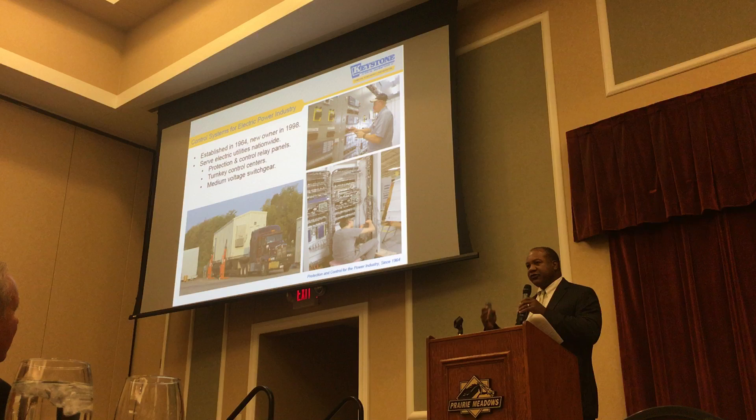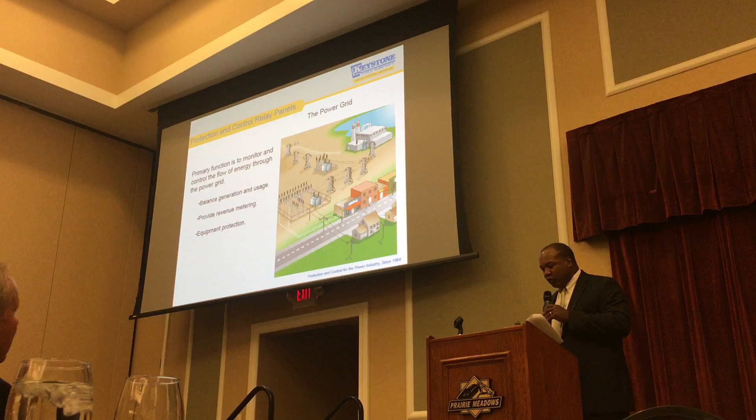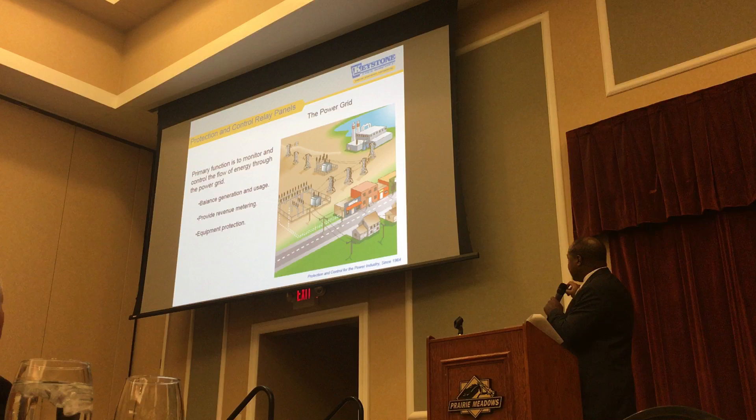The way this equipment works — and this is a cartoon of a power grid — we've got the generating plant, and we're going to transmit that power from the plant to a transmission substation. From that transmission substation, it goes to a distribution substation, and into your home.